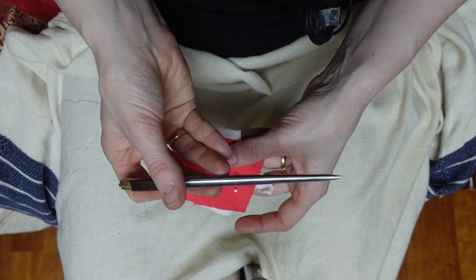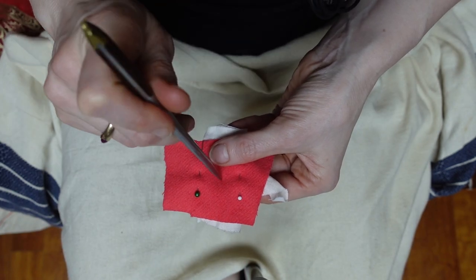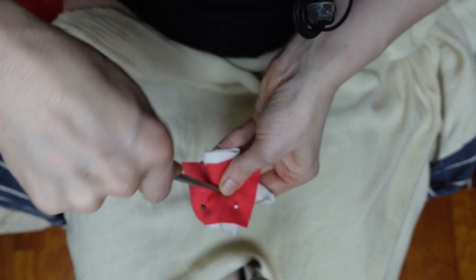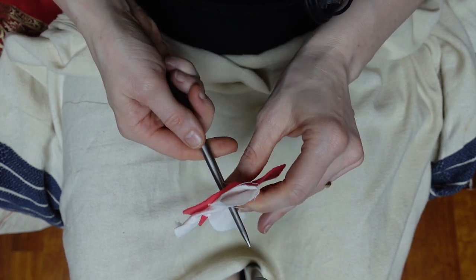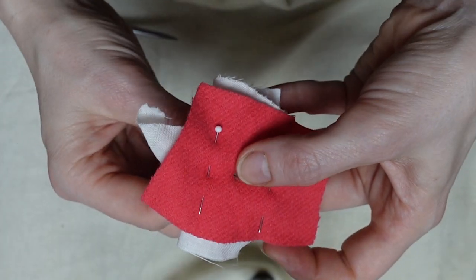First off, we take this handy dandy awl, which is actually part of my medieval eating kit. We use the awl to poke a hole in the fabric. Remember, never use a hole punch — this will remove precious fabric from your garment and create a weak spot that will tear out under pressure. By using the awl, we are actually pushing the fibers aside and creating a dense ring of material that will act like a fabric grommet.